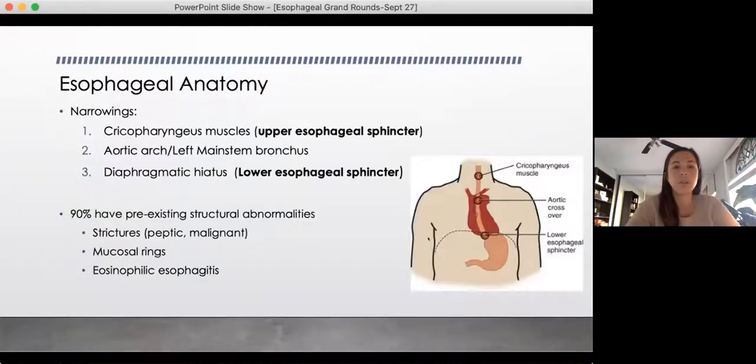A quick review on esophageal anatomy: there are three places that foreign objects are most likely to be caught — our three anatomic narrowings. The first is the upper esophageal sphincter. The next is where the aortic arch and left main stem bronchus cross the aorta. The last is at the diaphragmatic hiatus, or lower esophageal sphincter. Most textbooks quote about 90% of all people with a foreign body caught have some kind of pre-existing structural abnormality — anything from strictures to Schatzki rings to esophagitis.